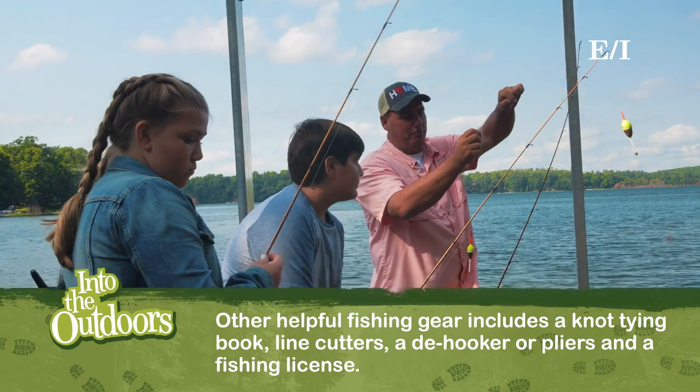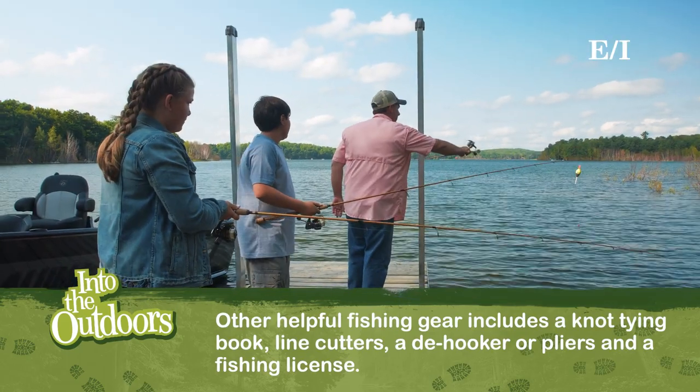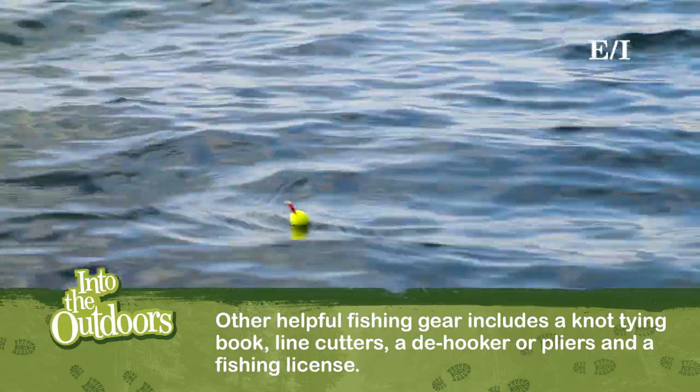Other fishing gear helpful for beginners includes a knot-tying book, line cutters, a de-hooker or pliers, and of course, a fishing license.